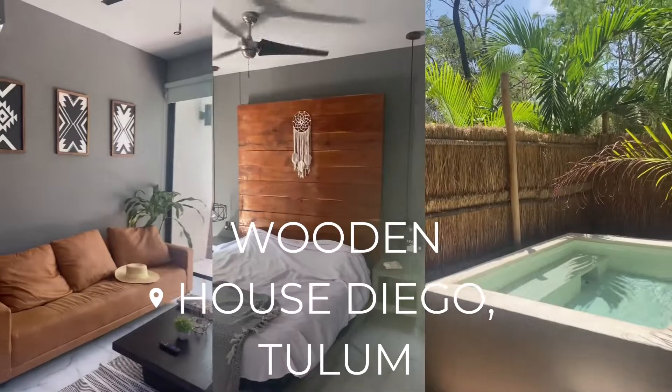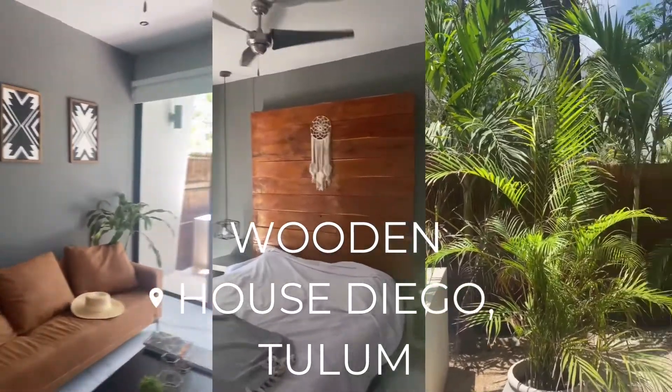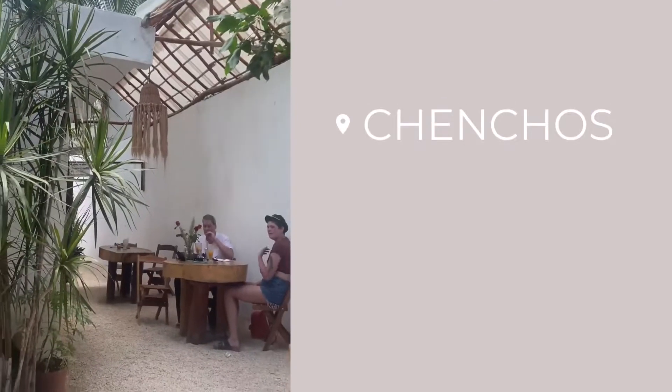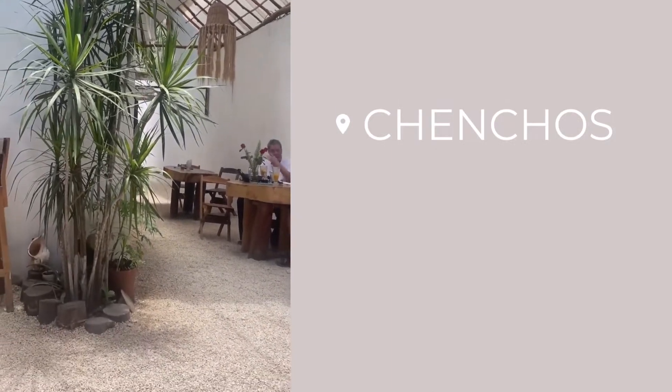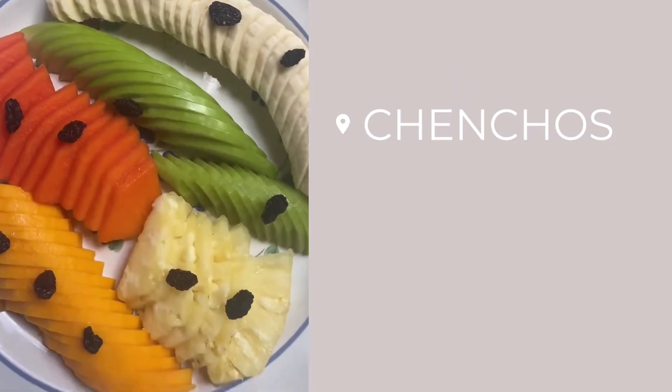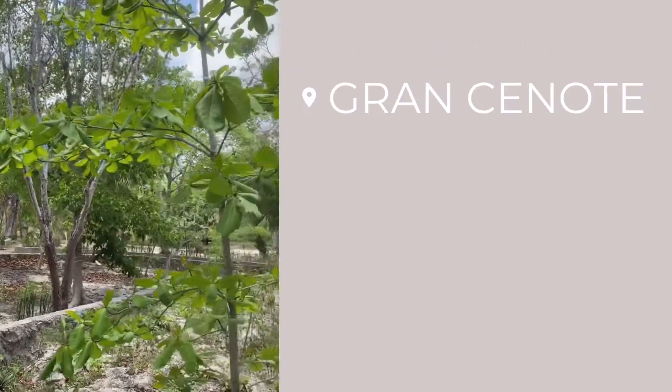We just went straight to our Airbnb. For the beginning of our trip we rented this beautiful Airbnb in La Veleta, and we really loved getting to know this area. It's on the outskirts of town, away from the hustle and bustle and all of the tourist traps — a really beautiful area to explore.